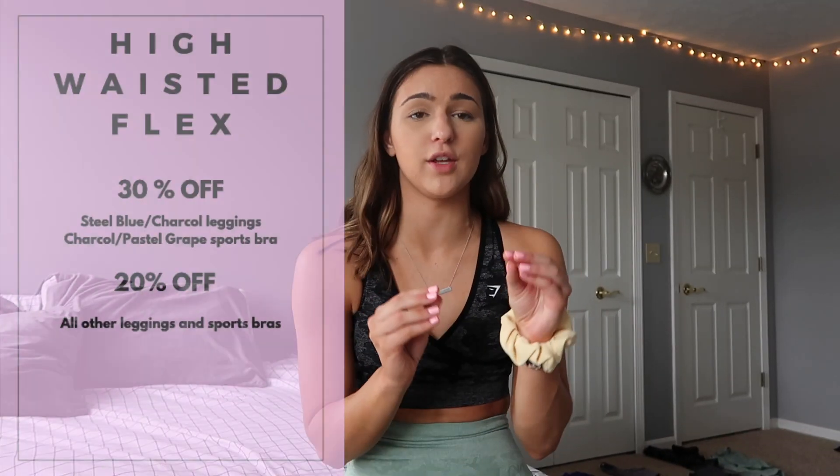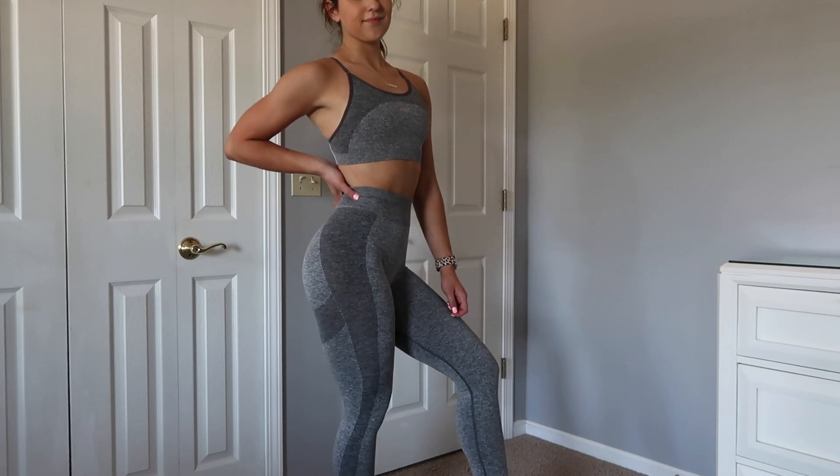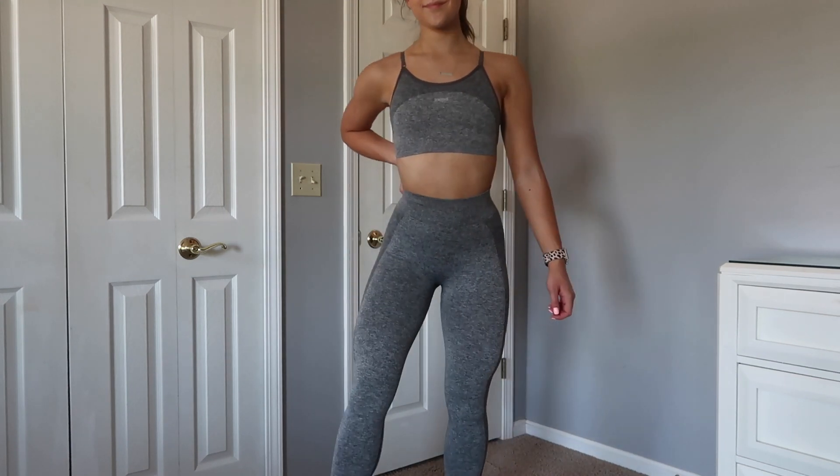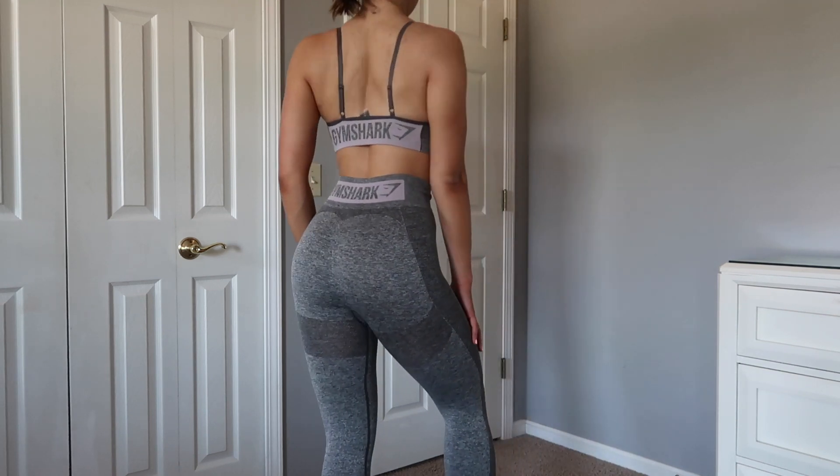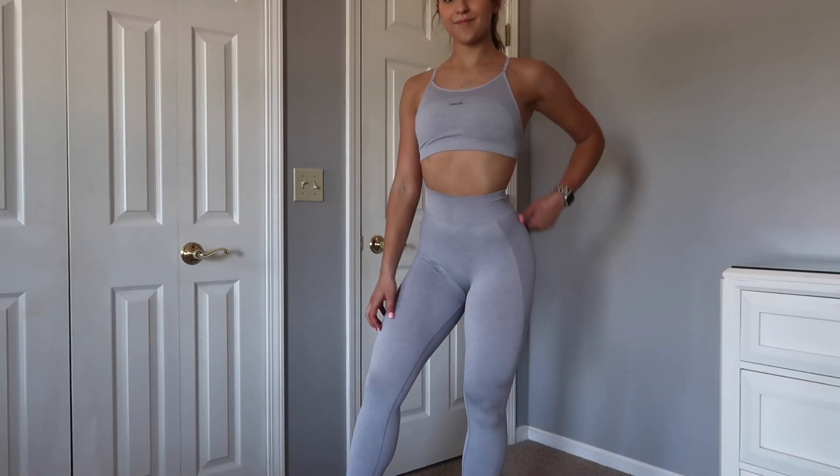Next up is the High Waisted Flex. I love it so much more than the old Flex — I slept on it for a while because I wasn't a huge fan of the old one. I just felt the waistband was really low, but the new High Waisted Flex are so much better. I like the material more as well. The old Flex leggings had like too much stretch — I just didn't feel like anything was holding me in. But I really love the way that the new Flex fit. They're stretchy, but not too stretchy, and they feel like they're holding me in. I also love the colorways — very low-key but flattering and super trendy.